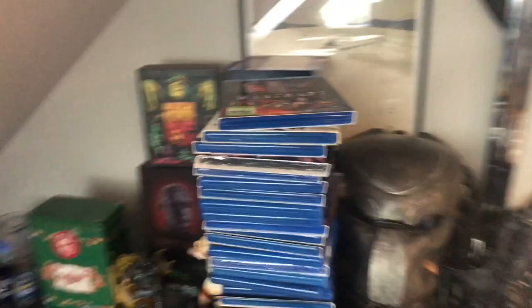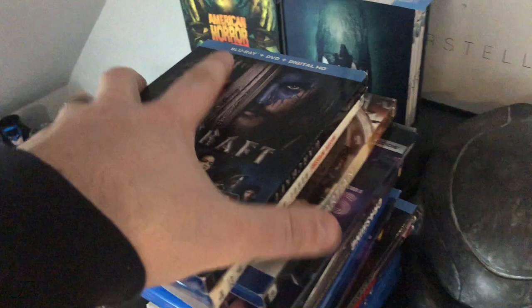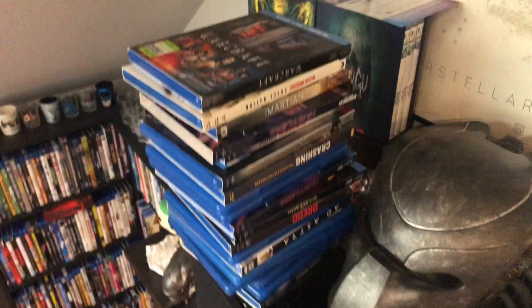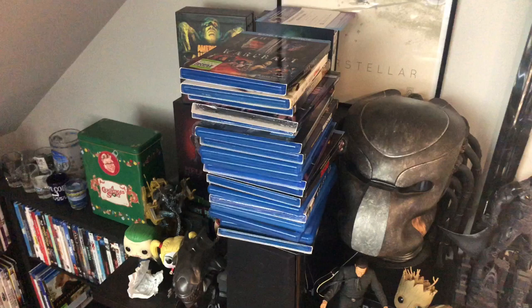While I was going through the collection, I did some purging and I realized I have a ton of duplicates. Warcraft on Blu-ray — I have that on 4K. Mission Impossible: Rogue Nation I have on 4K. The Martian I have on 4K. I had duplicates of Hustlers. I have the new Arrow edition of American Werewolf in London. So I've got a nice stack of maybe 15 movies I can take to Bull Moose and trade in to get credit for new 4K releases.